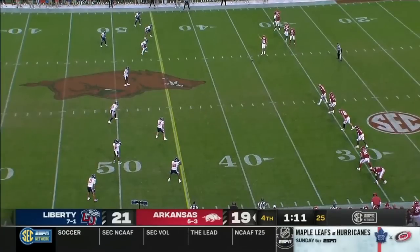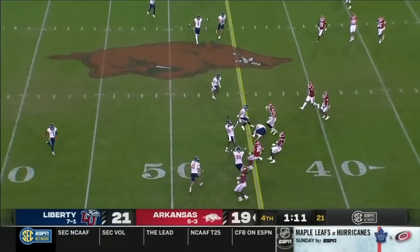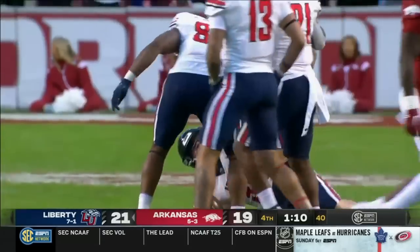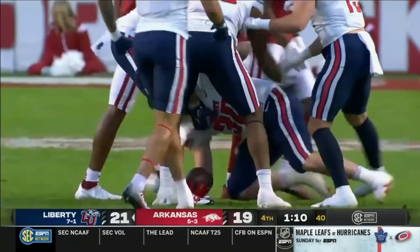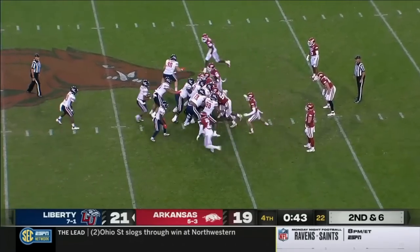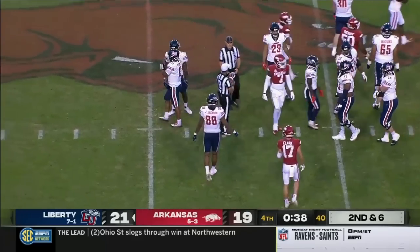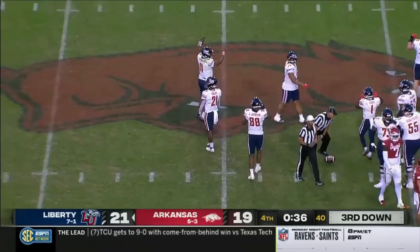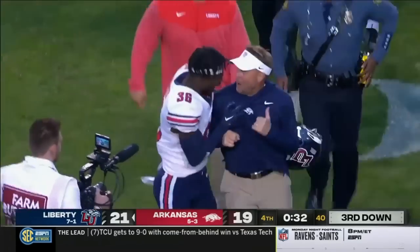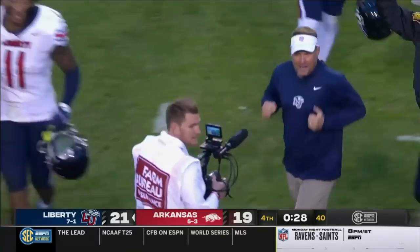It comes down to this. Arkansas attempting the onside kick and it's recovered by Liberty — it's Michael Bollinger, the big fullback. Good problem to have. Bennett was terrific and that'll do it. The Liberty Flames come in and shock Arkansas at homecoming, and Hugh Freeze's dominance over college football continues.